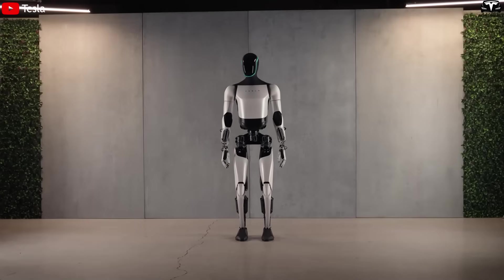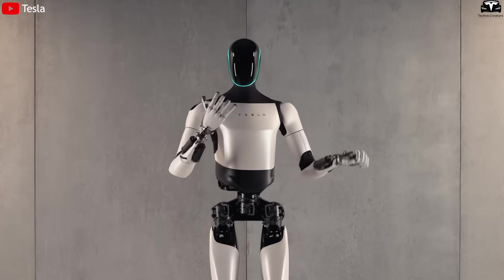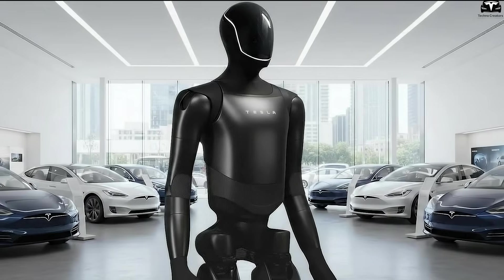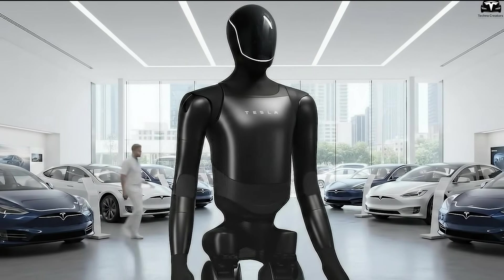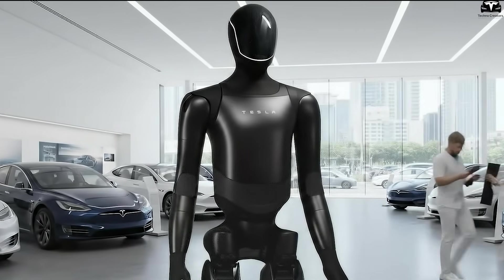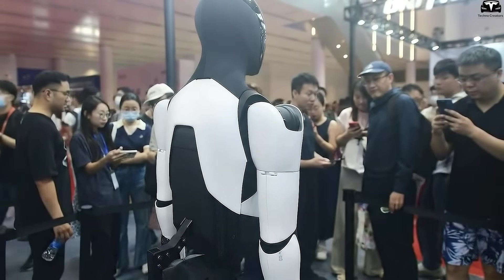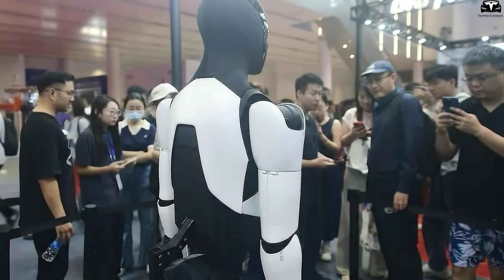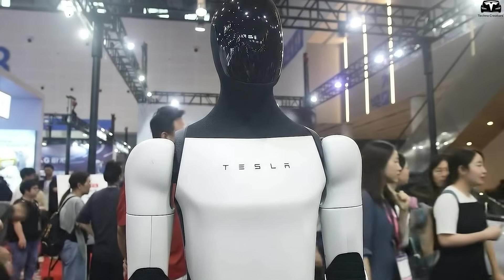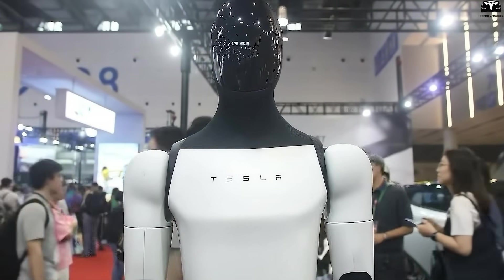The most noticeable difference is the streamlined exterior. V2.5 still had many exposed mechanical parts, resembling more of a test machine than a finished product. In contrast, V3 is enclosed with a seamless shell, tighter joints, and smooth surfaces with high aesthetics. Tesla clearly doesn't hide its ambition to make Optimus a product that can stand alongside humans without appearing alien or intimidating. While version 2.5 evoked the image of an industrial lab robot, version 3 brings to mind a robot companion.